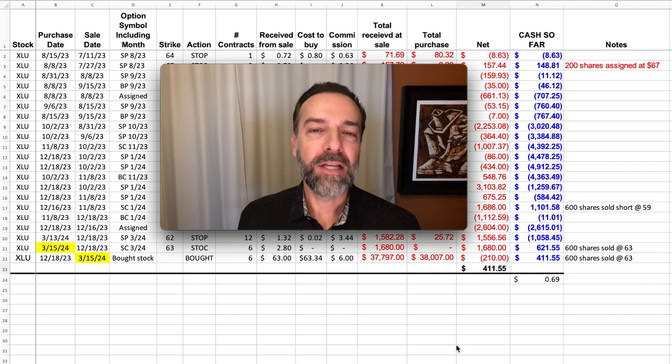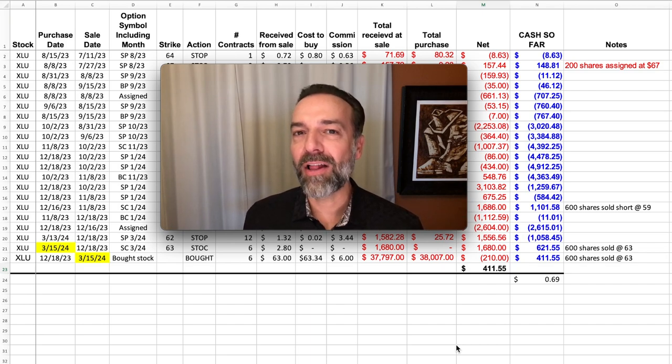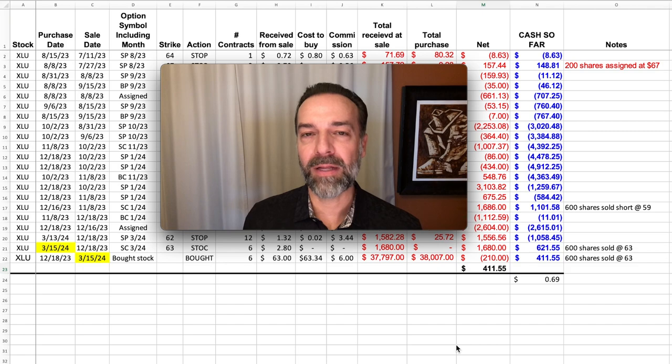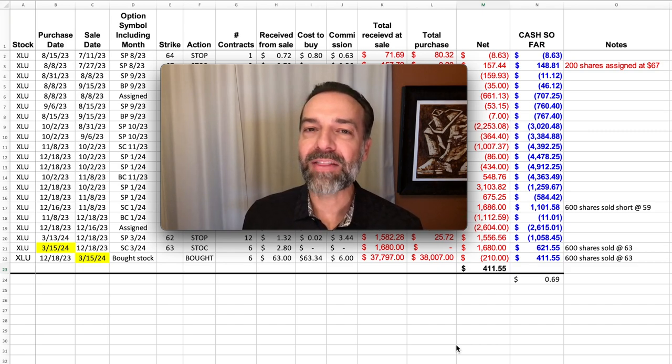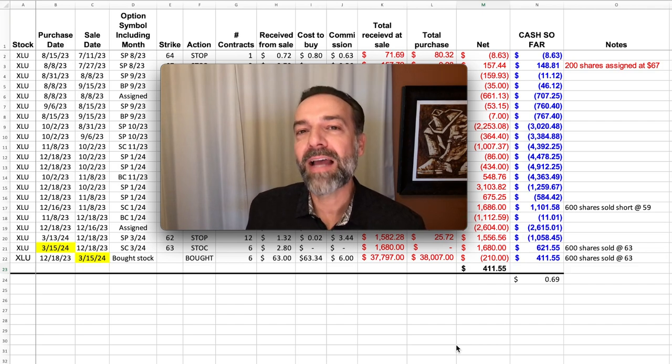A couple of lessons from this trade: if you're going to sell naked call options, please make sure you have a game plan for if the position goes against you. Selling naked call options is frowned upon even by the most experienced option traders. Here we had a game plan — I knew that worst case, if I had to, I had the cash available to buy the underlying stock, which enabled me to exit the position for an overall profit. It's a trick I don't like to use very often — only every couple of years — but if I need it, it's there. If I didn't have the cash available to buy the stock, I could have been in a very bad spot.